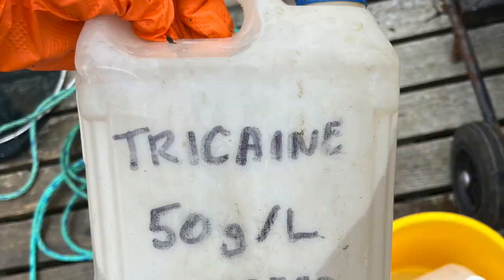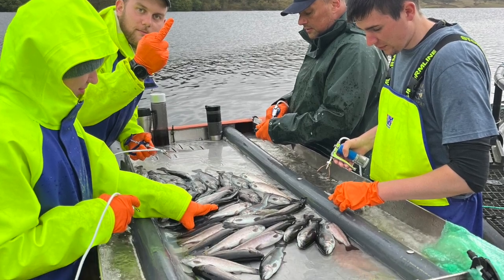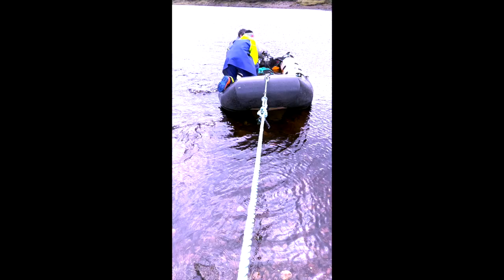At the freshwater site we were vaccinating 25,000 fish. My job was to net out the fish and put them in a bucket of tricaine. This was to stay in there for about 90 seconds, and then I put them onto the vaccinating table where the others would vaccinate them with an oil-based vaccine, and then they slid back into the tank.